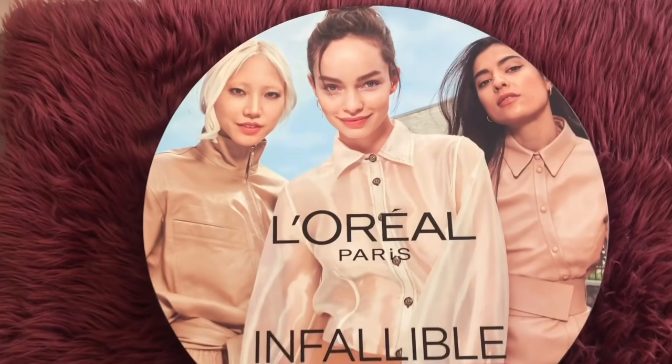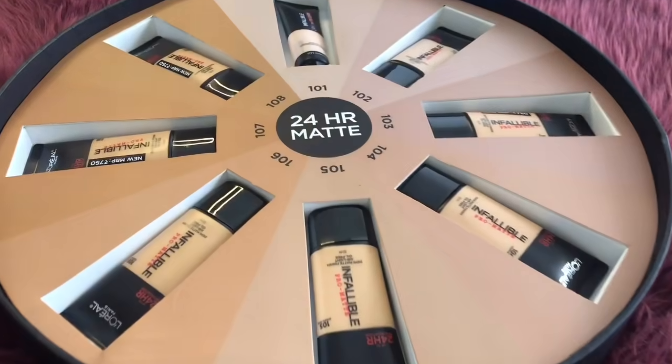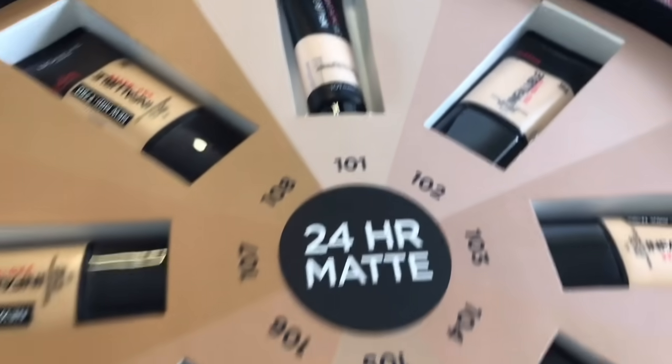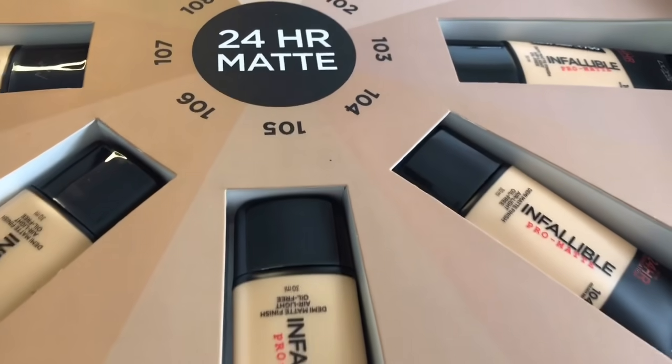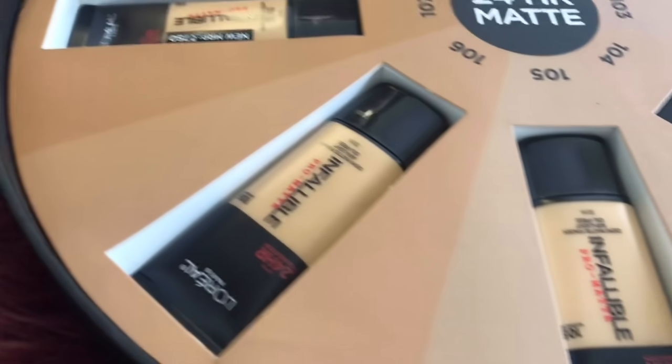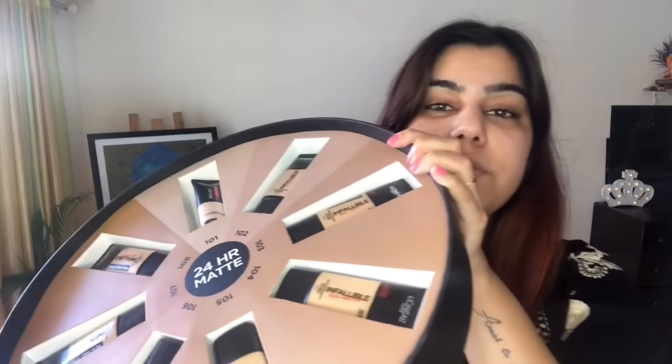I'm going to show you the product now — I'm sure most of you must have guessed it by now. And that is L'Oreal Paris 24-Hour Stay Infallible Foundation! Let me show you the packaging — just take a moment to see how beautiful it is. They sent me this PR package which has different shades. There are different colors and numbers, and I'm going to show you the swatches and which one is my color. Let's get started!